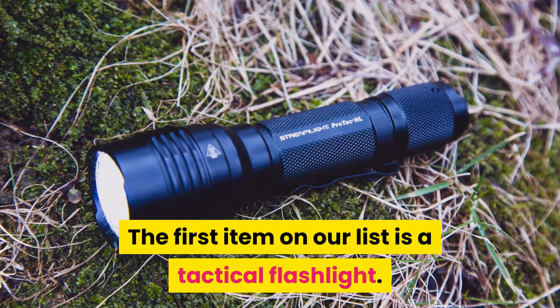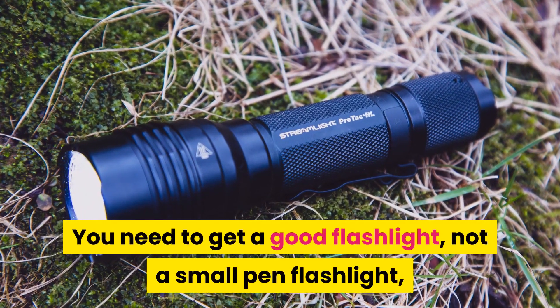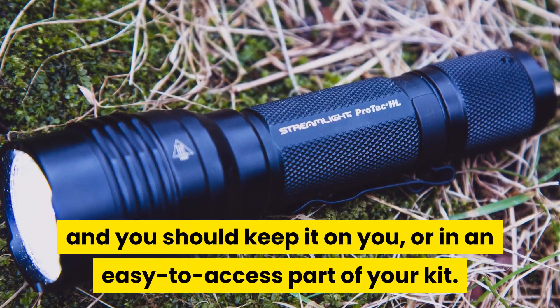The first item on our list is a tactical flashlight. You need to get a good flashlight — not a small pen flashlight — and you should keep it on you or in an easy-to-access part of your kit.